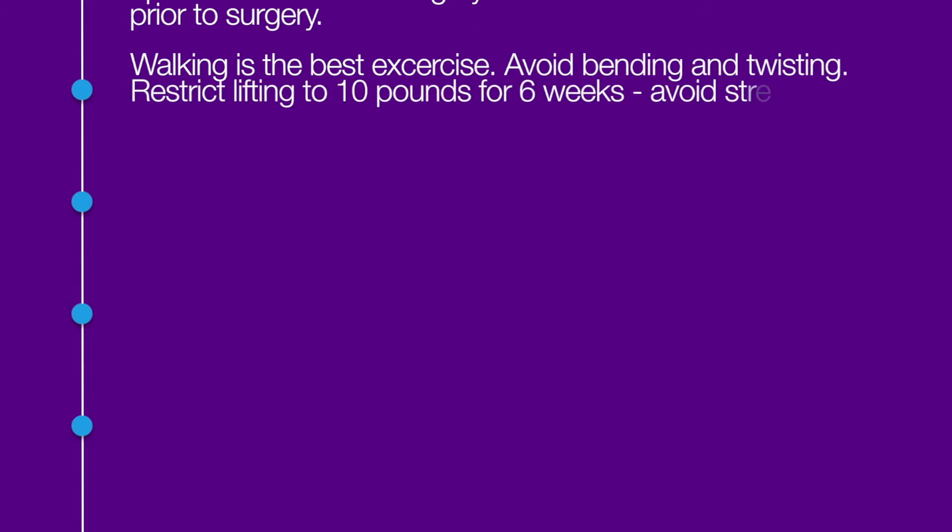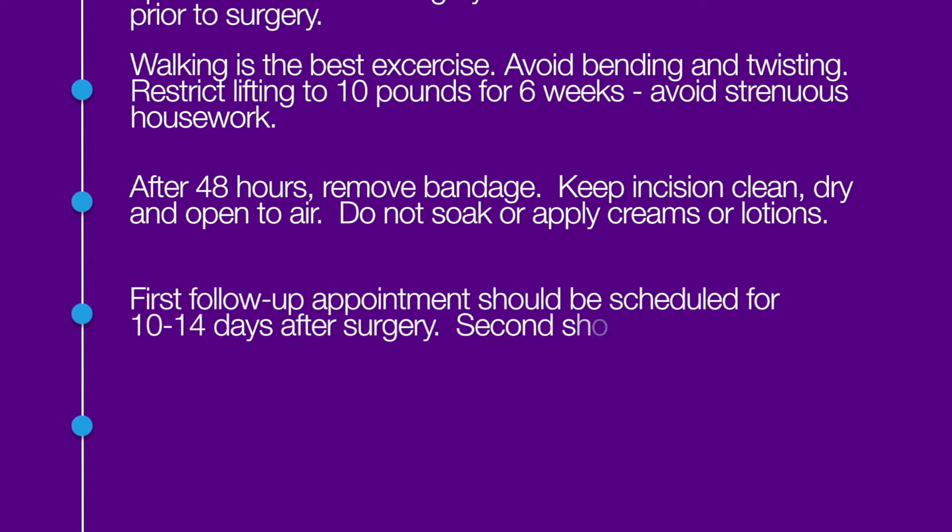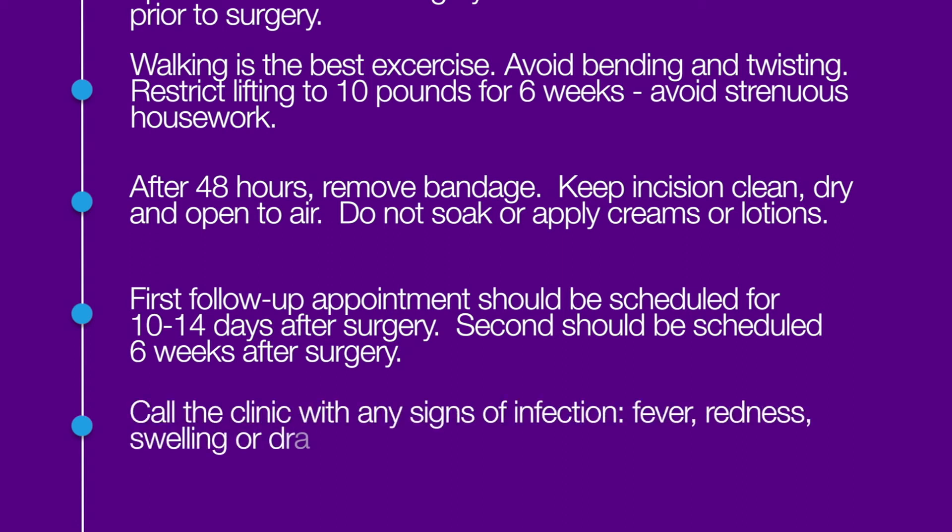When you get home, walking is the best exercise. Avoid bending and twisting at the waist and restrict your lifting to 10 pounds for six weeks. Also, avoid any strenuous housework. After 48 hours, remove your bandage and keep your incision clean, dry, and open to air. Do not soak your incision or apply any creams or lotions to it. Your first follow-up appointment should be scheduled 10 to 14 days after surgery, with your second follow-up scheduled about six weeks after surgery. Always remember to call the clinic if you notice any signs of infection such as fever or increased redness, swelling, or drainage from your incision.